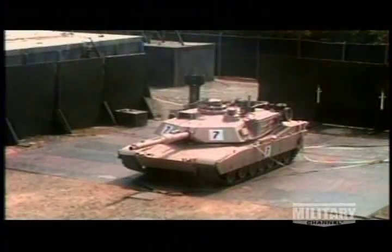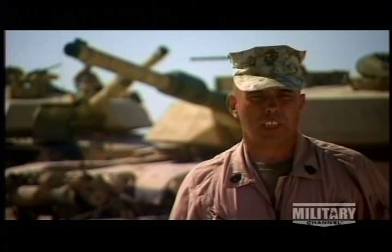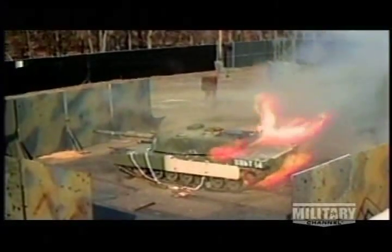Being on the M1A1 during combat and being fired upon, you actually feel pretty well protected inside that vehicle. The M1A1's armor package can basically take a direct hit from any known threat vehicle, and we expect to walk away from that firefight still alive.